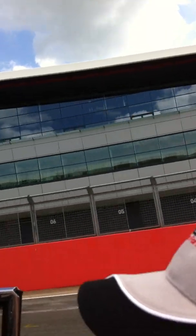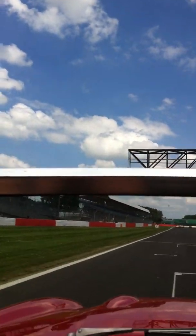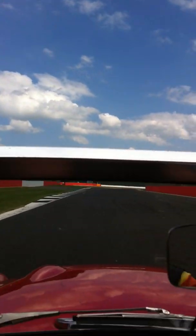See all the numbers? That's where all the pit crews are. Do you think any of the pit crews will be in there now?